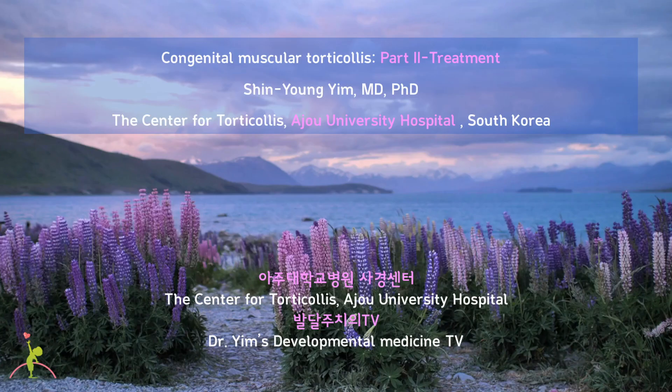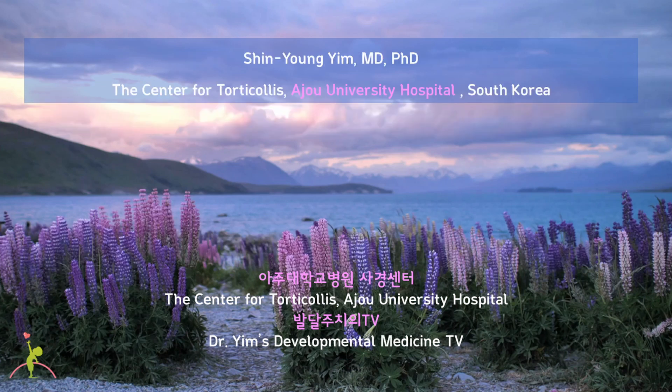Today, I have talked about the treatment of congenital muscular torticollis. I reviewed two options in the treatment: physical therapy and surgery. Thank you for watching this video. See you next time.